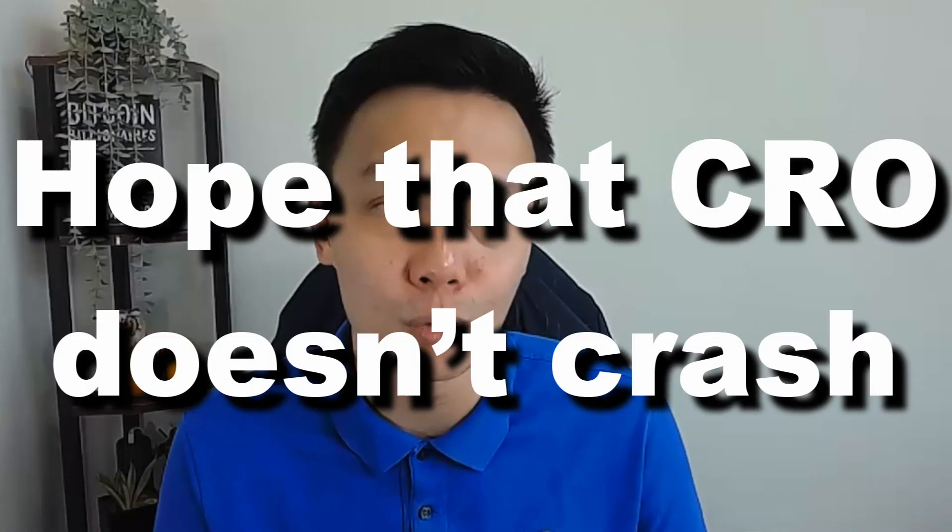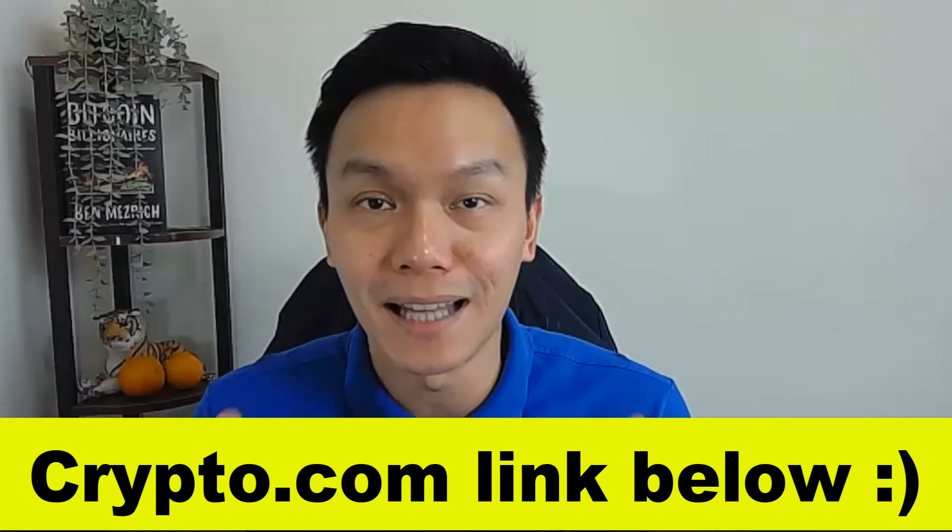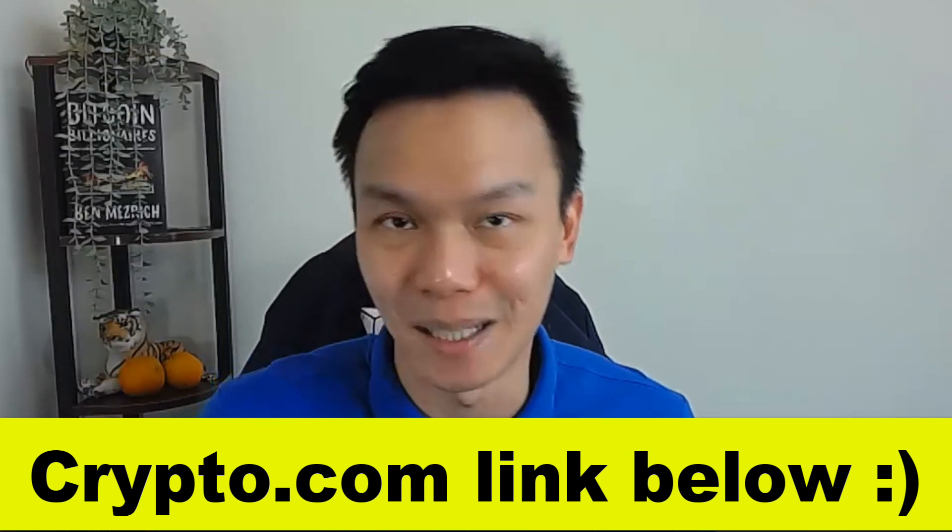I'll do an update video on how this whole yielding strategy is going after one or two months, so do stay tuned. Let me know if there are any other better yielding strategies out there in the comments. Like and subscribe, and I'll see you guys next time!